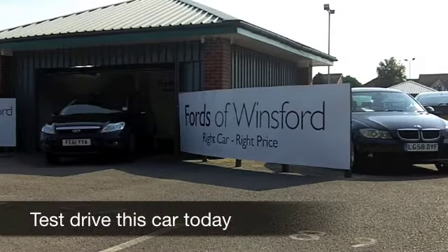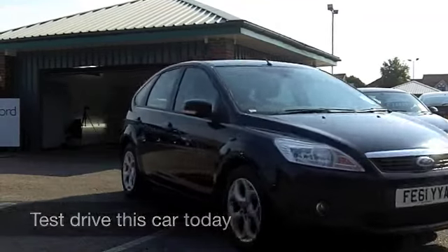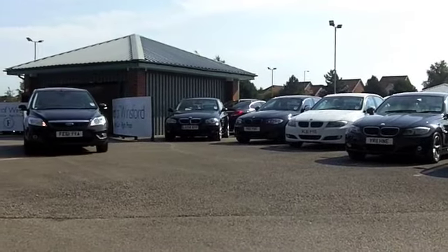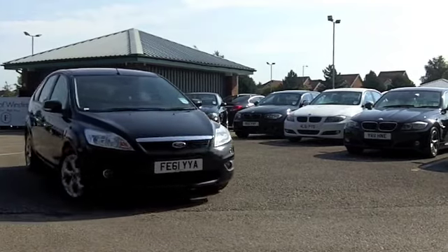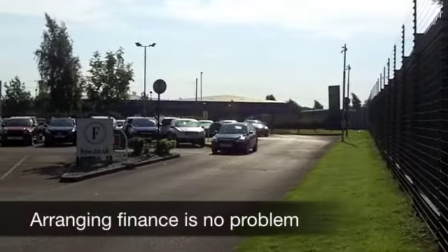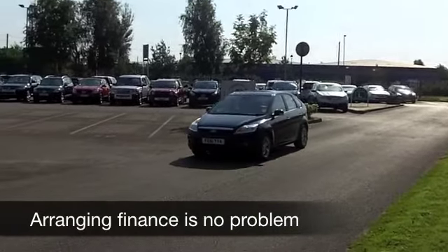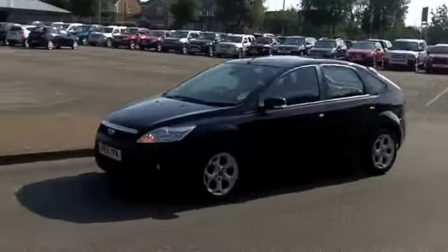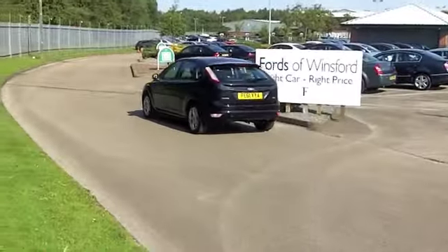The Ford Focus really is a class leader, and with a diesel engine up front you can be assured of some great performance and low running costs. Here's one from 2011 — it's a 1.6 diesel Sport, pretty quick off the mark. In fact, the 1.6 diesel engine is a bit more urgent, a bit quicker than the petrol version. You'll do 0-60 in about 11 seconds with this car, and yet your fuel economy is spot on.